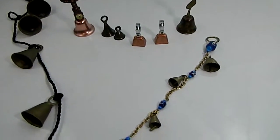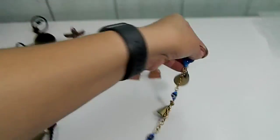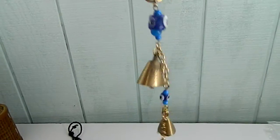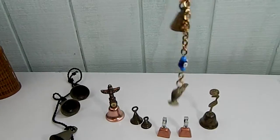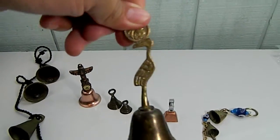Hi there! Just making a quick video of the collection of bells, just so that you can hear the variation. It's really cute and quiet and quaint. This one is a little more of the 'I need service' kind.